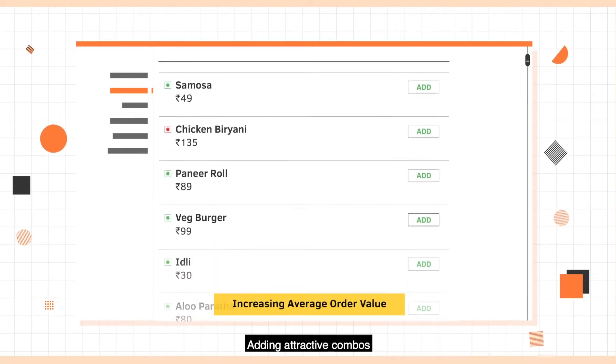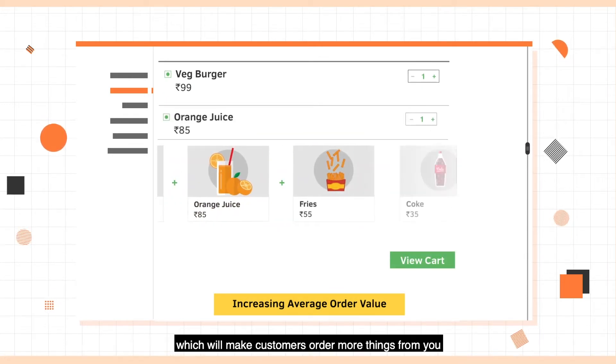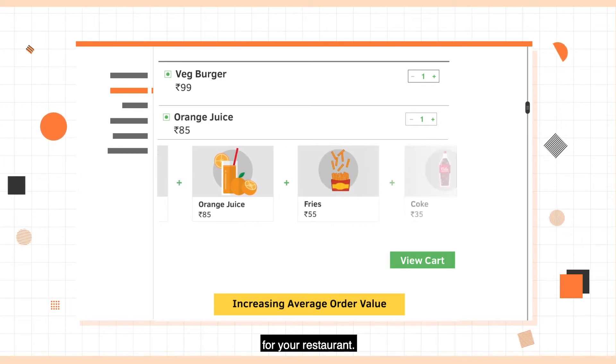We'll also be adding attractive combos and add-on items to the menu, which will make customers order more things from you and thus increase the average order value for your restaurant.